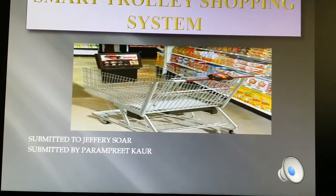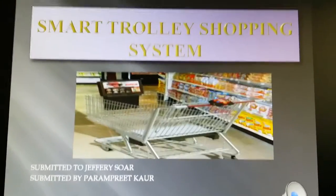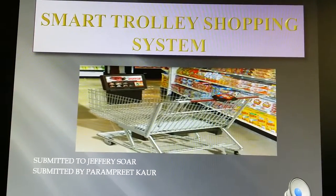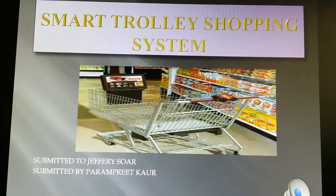Everyone, thanks for joining me today. I already know most of you, but for those I haven't met before, my name is Paramprit Kaur and I'm an information system manager at LT Australia.